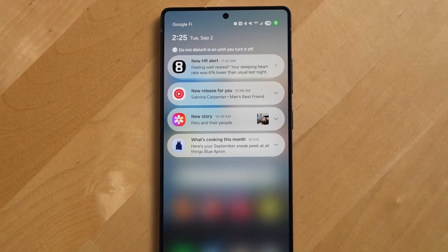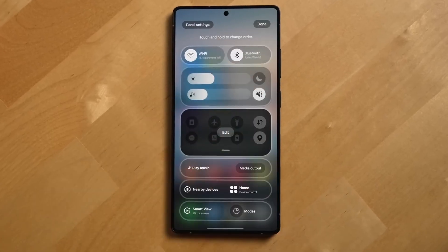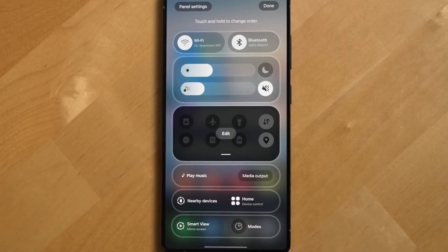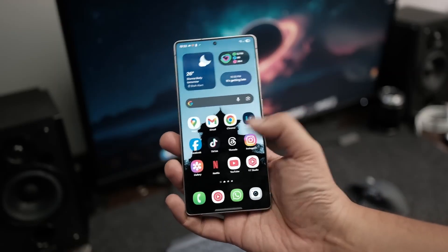Night mode becomes faster due to new noise modeling, producing images that look more natural with less smudging. And the Gallery app introduces AI Clear, which can remove reflections, reduce glare, restore detail, and improve color accuracy with one tap.